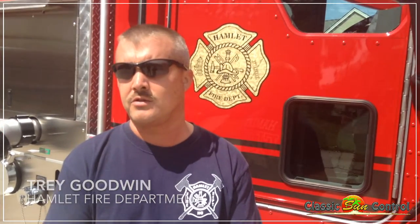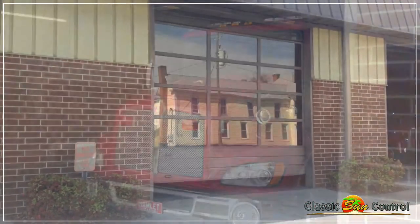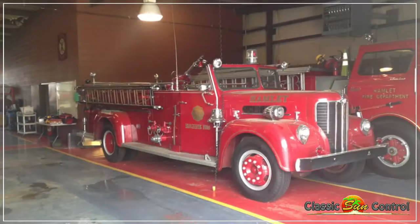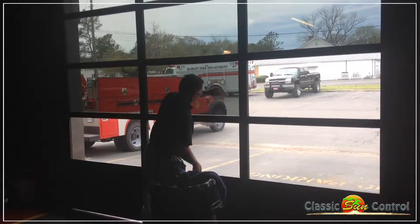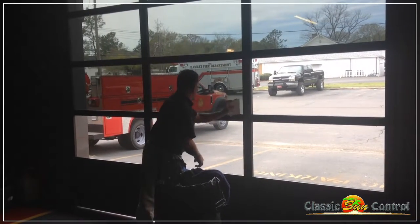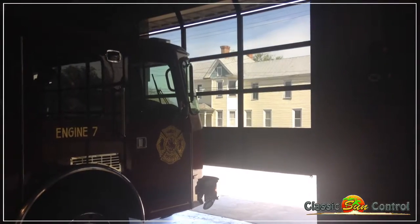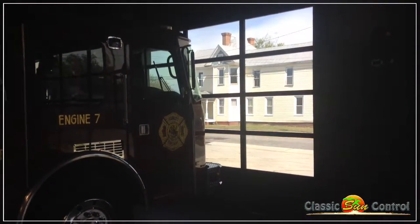We contacted Classic Sun Control because we were having issues with the front of the trucks fading because we've got 95% glass doors. Sunlight was coming in, stayed in the front of the trucks. We had talked about looking at replacing the doors. Of course that was expensive, so we decided to look at tinting the windows and it has helped with the heat coming inside the bay during the summertime and has also helped with alleviating the front of the trucks fading.